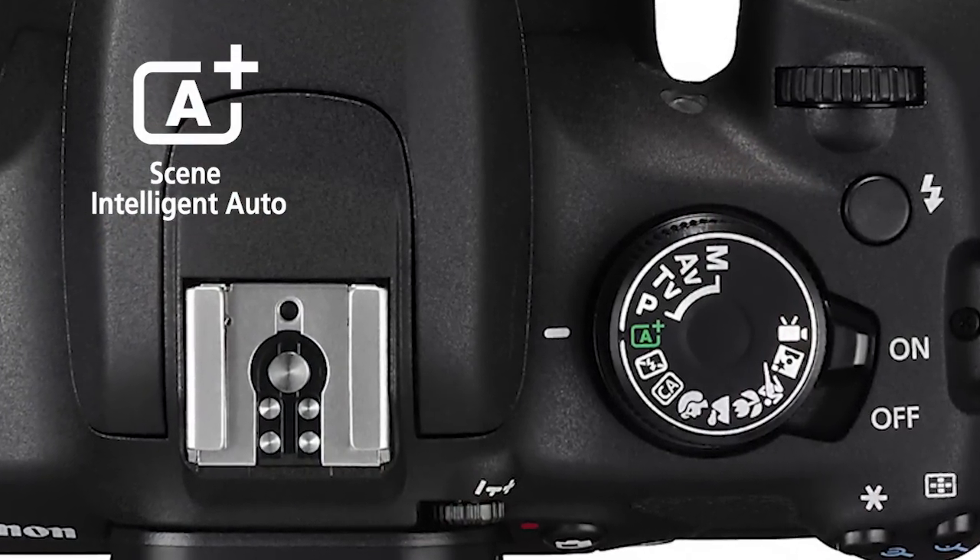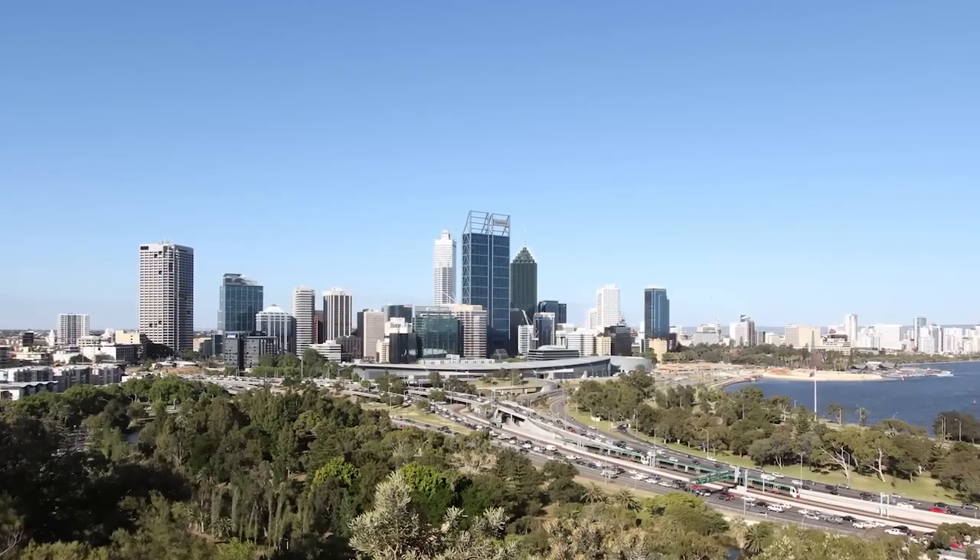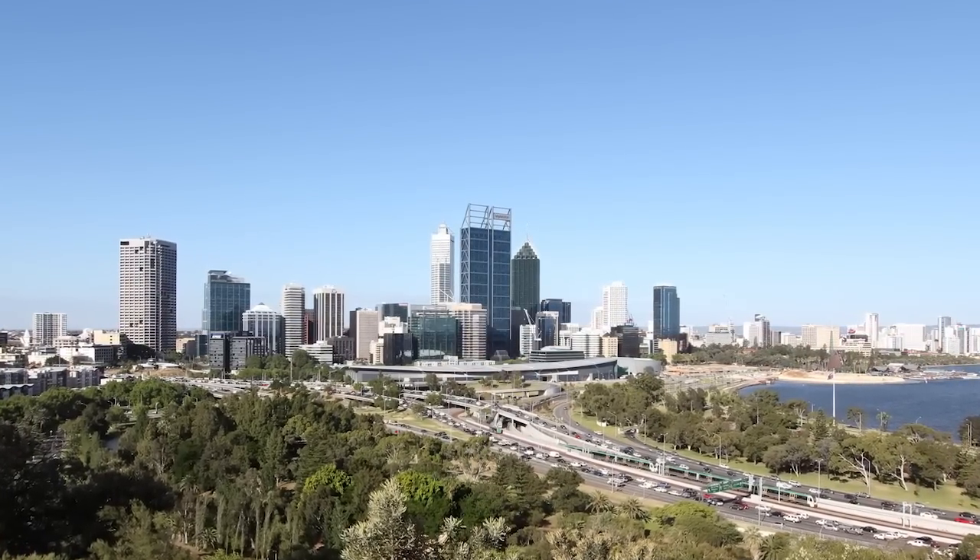Scene Intelligent Auto, selected by the green icon on the mode dial, analyses each scene in detail and picks the right camera settings each and every time. If you're taking a portrait shot of someone, the camera will recognise and ensure the image has a beautiful finish with the right brightness and colouring for human faces. Your landscape photos will contain vivid greens and beautiful sky blues.